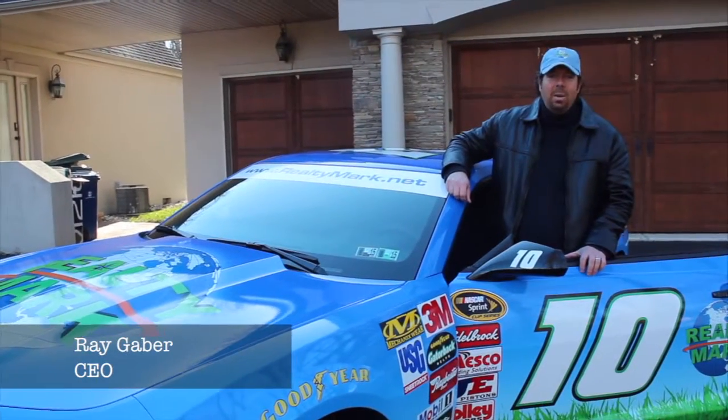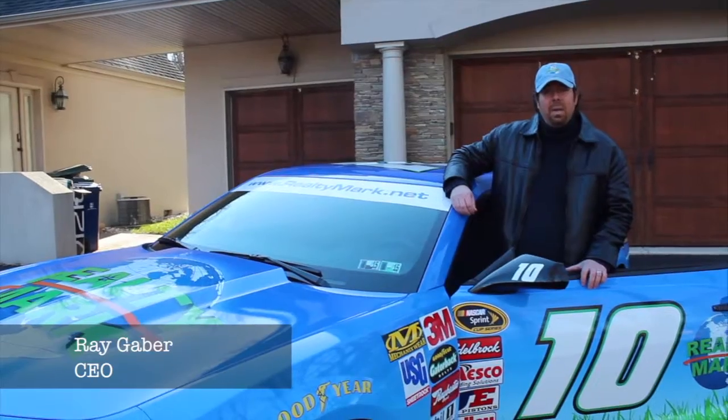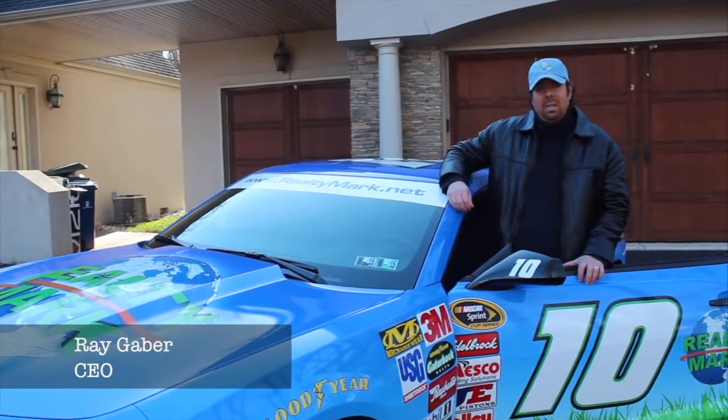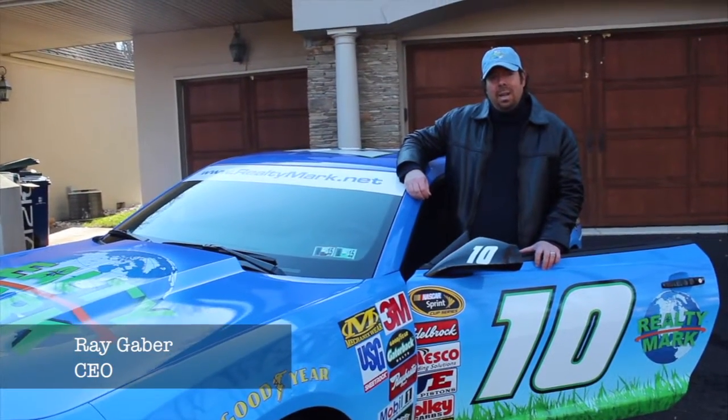Good morning and welcome to today's show. Whether you're buying, selling, or both, you can rest assured that all of our homes are eligible for a one-year home warranty, giving you that peace of mind. Remember at RealtyMark, we take care of our agents so our agents can take care of you.